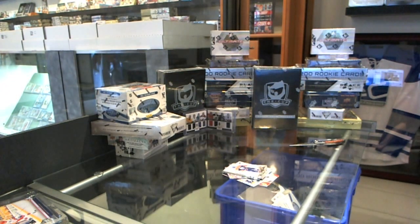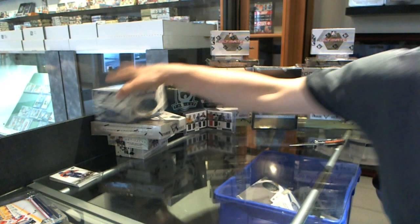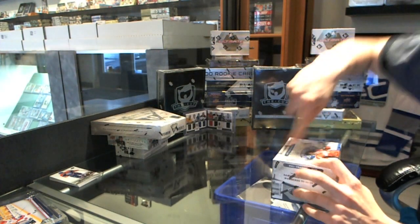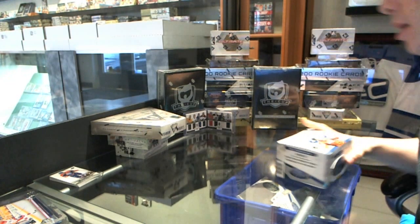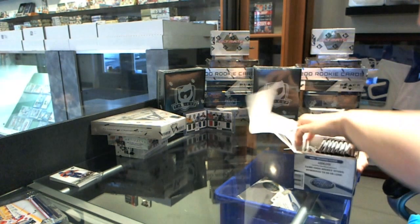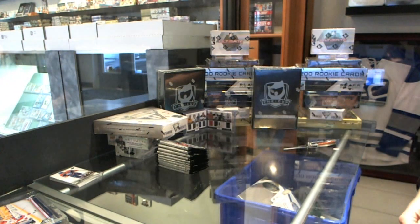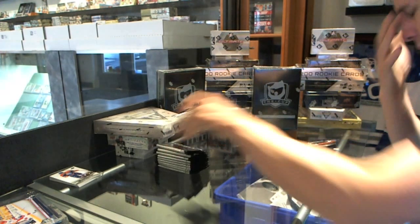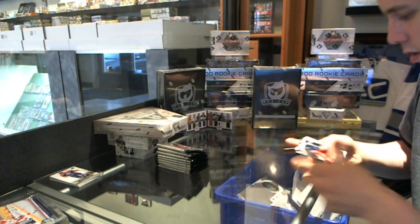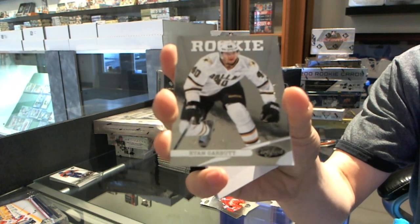Alright, so we're off to a pretty good start here. Now on to the 12-13 Certified. We've got a Rookie numbered to 999 for the Dallas Stars — Ryan Garbutt.